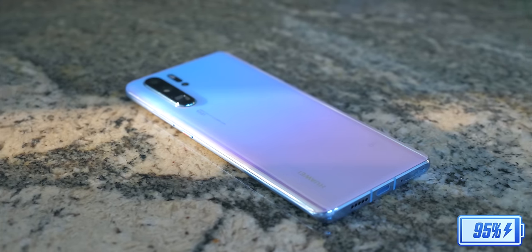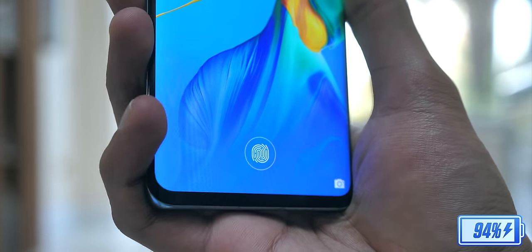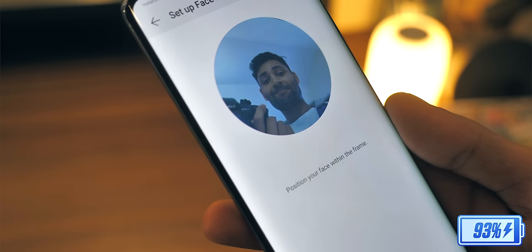Just before we head out, you probably know this phone has an optical in-display fingerprint scanner. It's actually something I found myself not using — I tend to just stick to the face unlocking. Alright, we need to go.